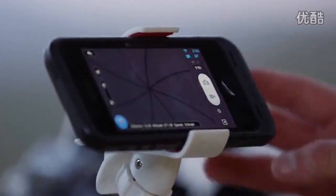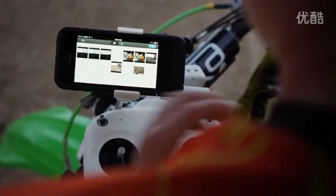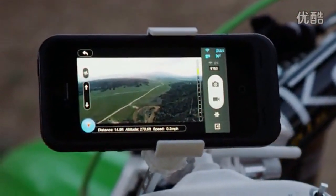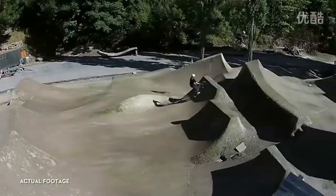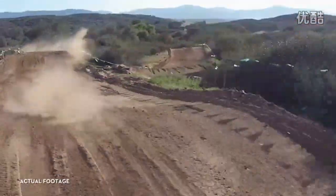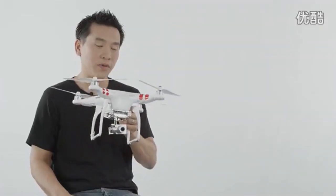Once you've captured something you like, whether it's a photo or a video, you can download it directly to your phone and share it to social media networks like Instagram, Facebook, and Twitter while you're still in the air. The Vision app gives you all of the information you need to fly safely. I think this is the best Phantom we've made. It's so easy to fly that it allows everybody to unleash their creativity in ways they couldn't have imagined before. We're excited for its release, but we're even more excited to see what you do with the Vision Plus.